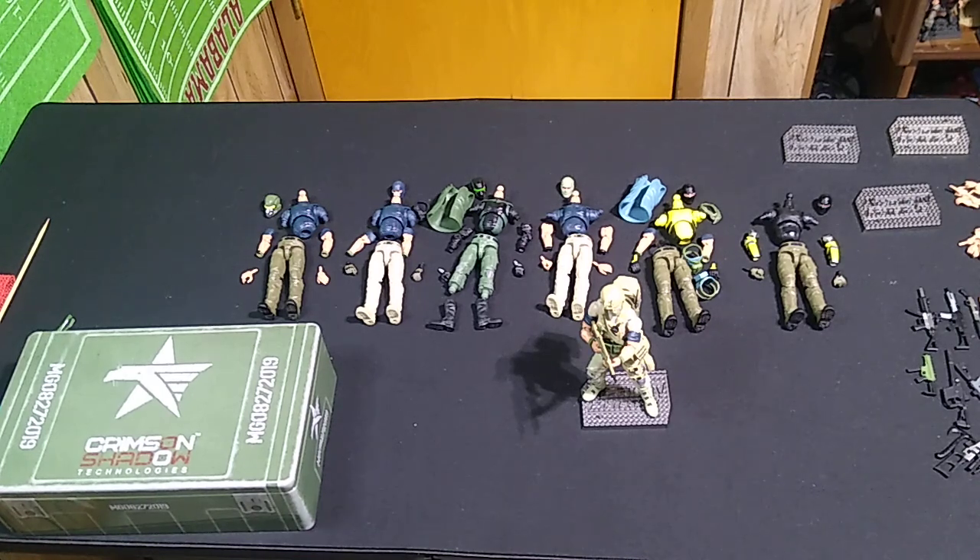Welcome to another installment of Eliverse Action Force Covert Customs. We are winding down here with the current complement of figures I possess. I have moved all the Series 3 Divas and taken their parts and put them just off camera for now. I'm still holding out on getting started on those until the next wave of Action Force products is released, so I can use some of those products when I customize those parts.